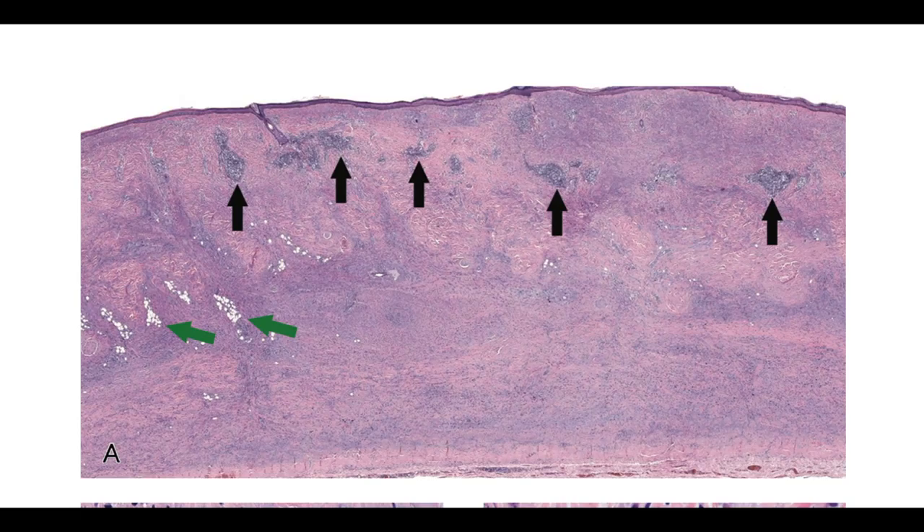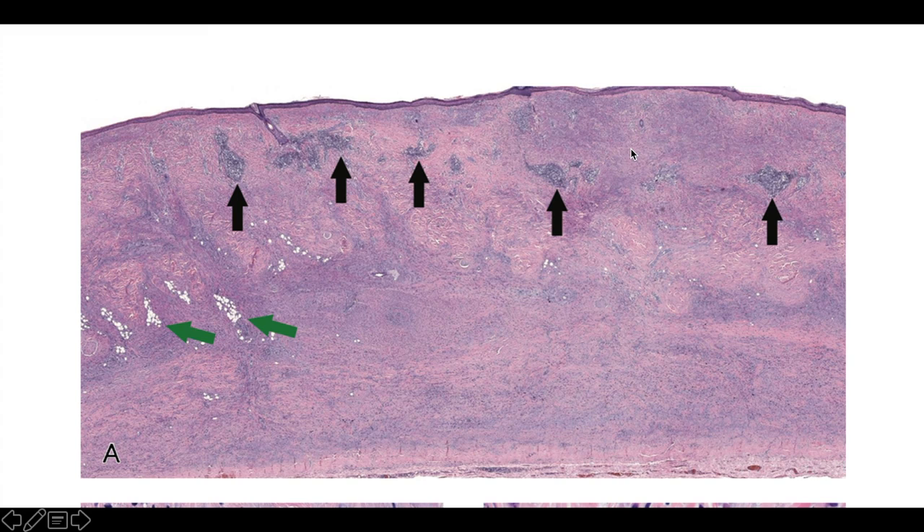The last pitfall: with practice you can recognize this from 2x magnification until proven otherwise. This is a scalp excision where the whole thing is tumor, infiltrated through the fat all the way down to the galea. The key clue is lymphoid aggregates — Dr. Rapini said they're like smart bombs, they can see that the lesion's bad. At higher power you see scattered atypia and a collagen and myxoid background between tumor cells. This would be diffusely positive on SOX10 and S100. It's desmoplastic melanoma — rare, but so easy to misdiagnose, particularly on a shave biopsy.